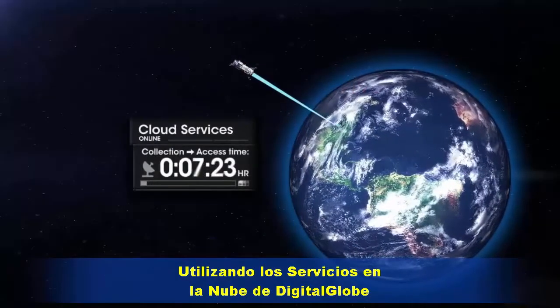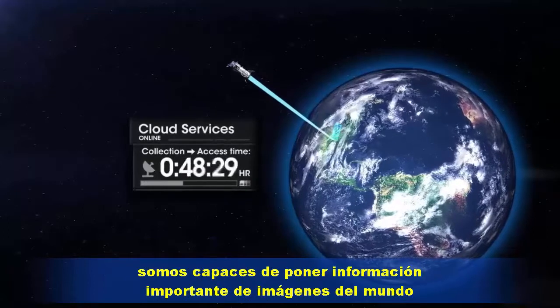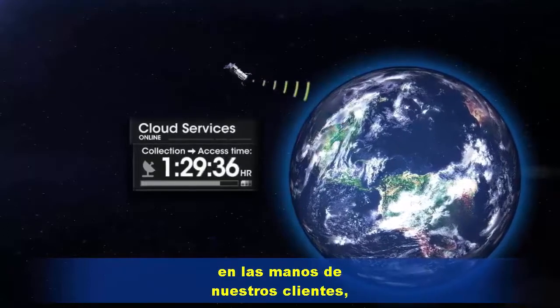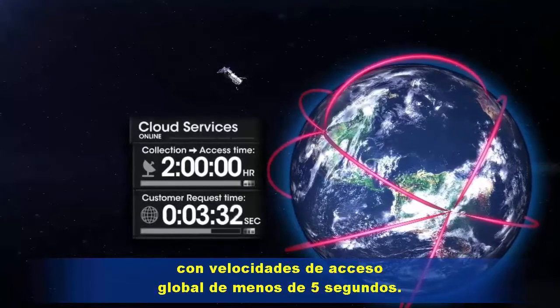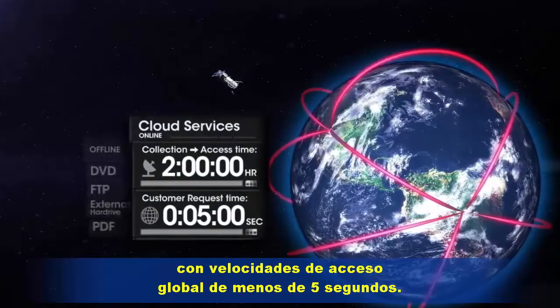Utilizing DigitalGlobe Cloud Services, we're able to put important worldwide imagery information into the hands of our customers in as little as 2 hours after collection, with global access speeds at less than 5 seconds.